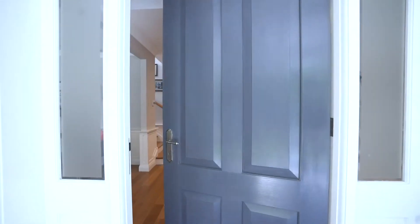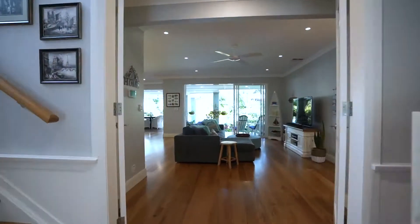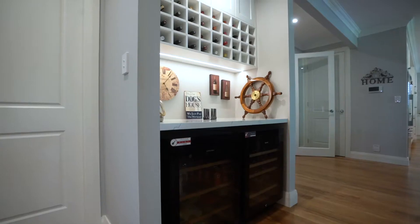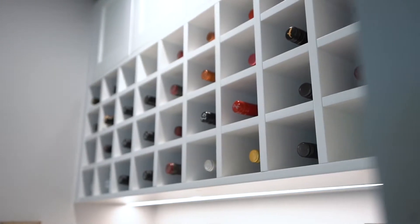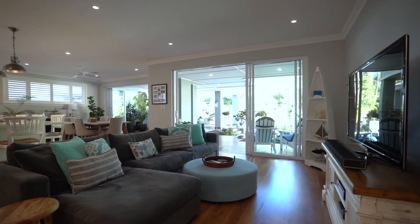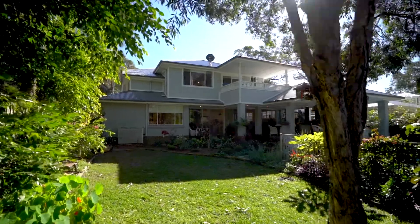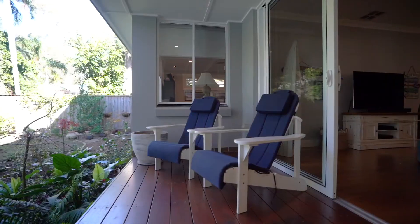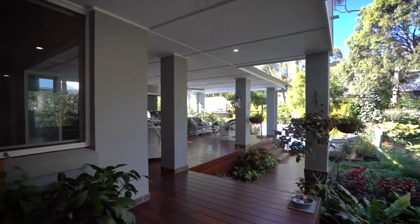This impeccable Hamptons residence was designed and built in 2018 by one of Sydney's most reputable builders. It's a polished design that fully embraces an indoor-outdoor lifestyle with an array of premium quality appointments and a beautifully coastal aesthetic. This is a home that's been created around the rhythms of a busy family.